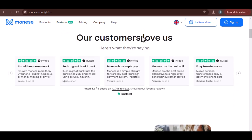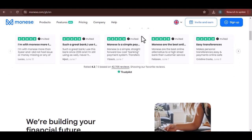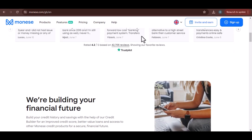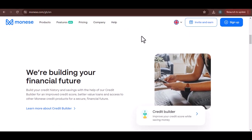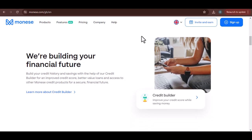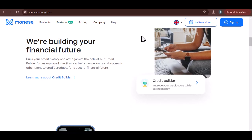First things first, Manise was born and raised in the European Economic Area. That's a fancy way of saying it's designed to make your life easier within Europe. So countries like the UK, France, Germany, Spain, and Italy are definitely on the green light list. You can shop, dine, and even withdraw cash without breaking a sweat.